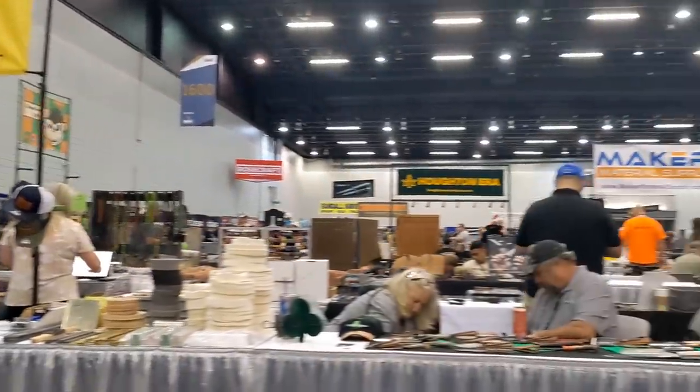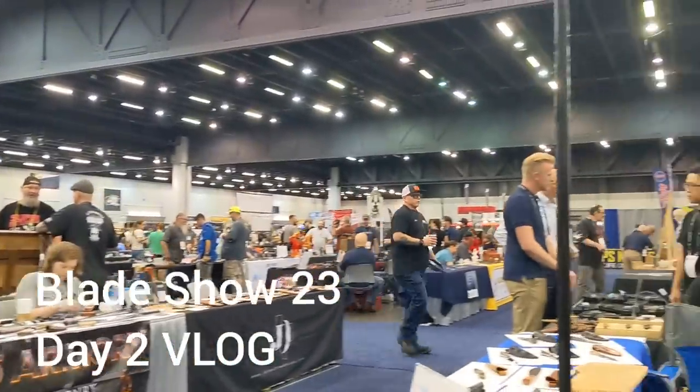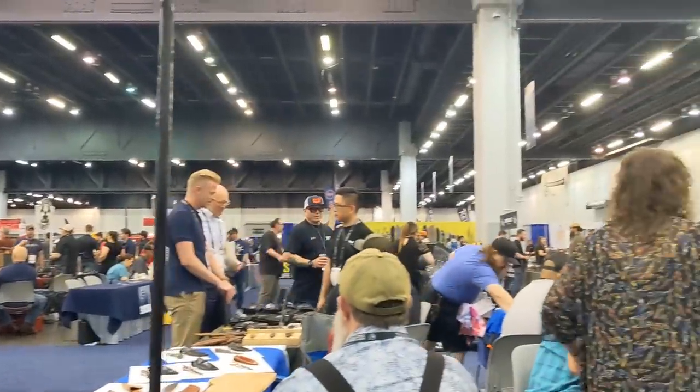Blade Show Atlanta 2023, Day Two is about to begin. Lots of folks are lined up outside and coming in soon.